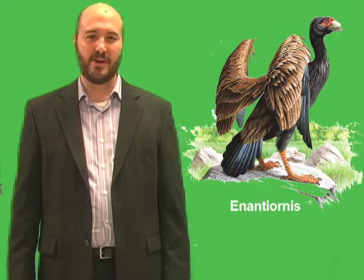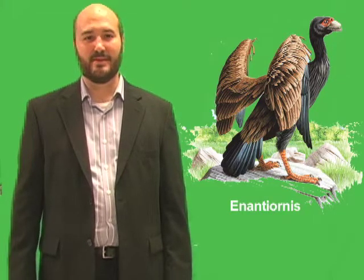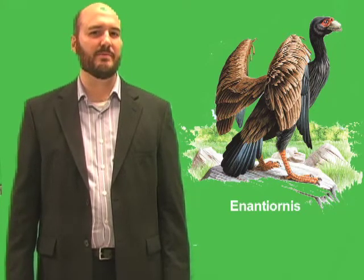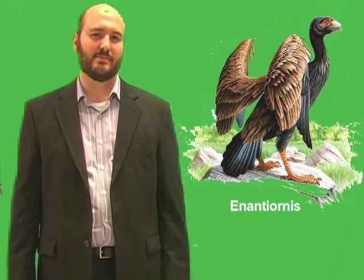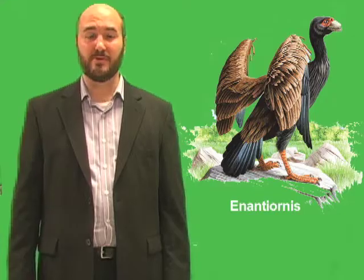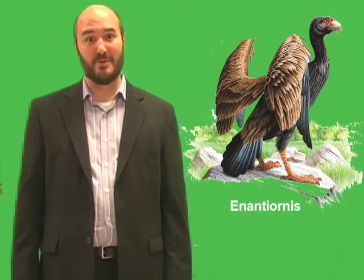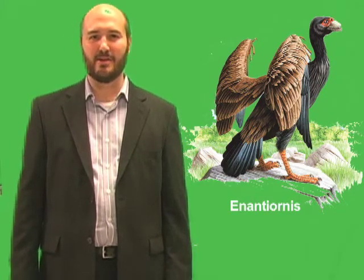Many people are aware of Archaeopteryx, which lived about 150 million years ago. Most scientists identify Archaeopteryx as the oldest known bird, though some think it may actually be a closely related dinosaur instead. For many years, scientists knew of only a few other birds from the time of dinosaurs. The main reason is that bird remains form fossils even less often than most other animals, because most birds are small and delicate, with hollow bones.